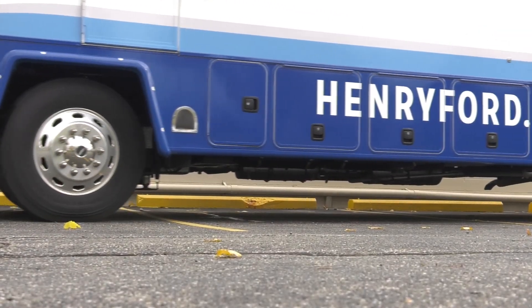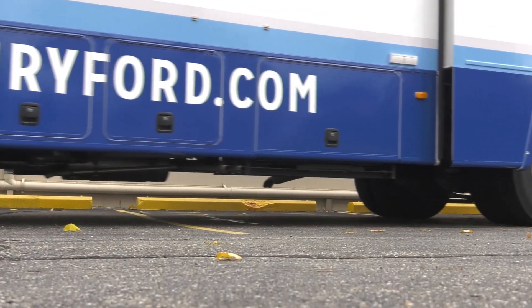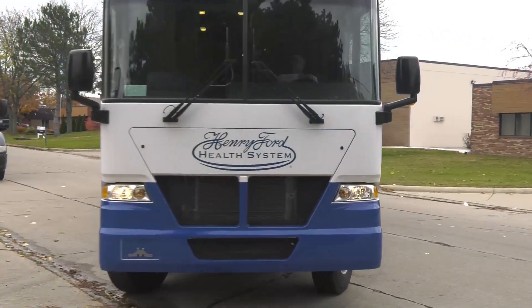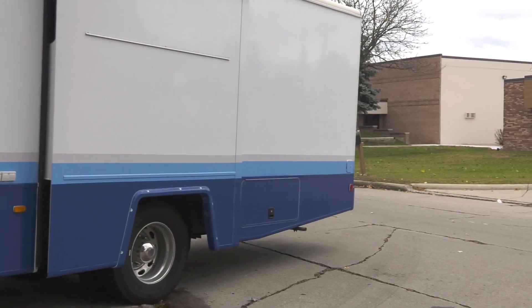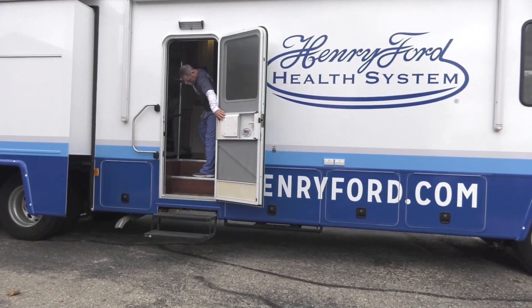One of the advantages of having Henry at the site is the fact that we can consent and actually see the participant through to the end of the program, all in one visit.